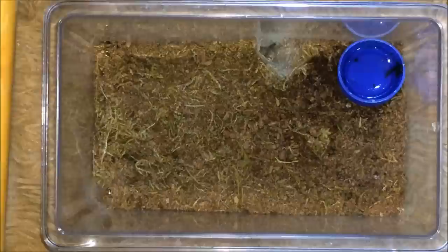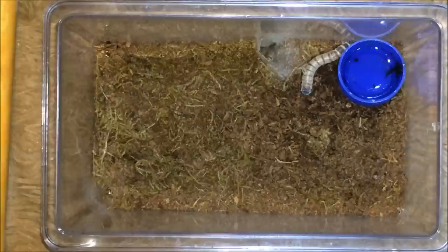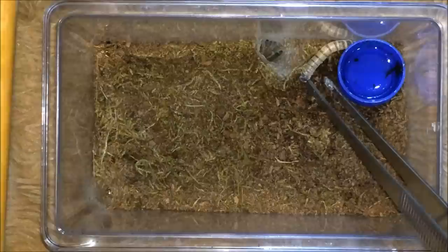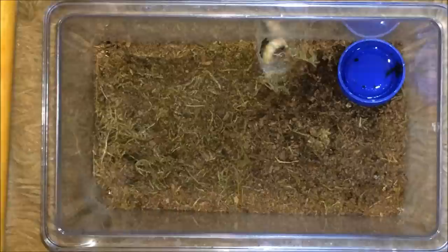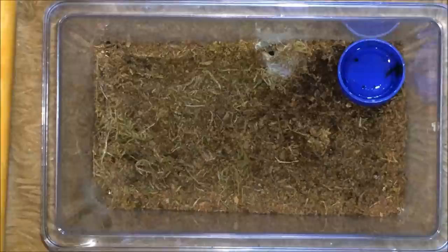Here's my pet hole — Pterinopelma sazimai lividum. Let's see if he'll come out. Hopefully. You can see his legs there — there he comes. The worm looked a bit too big for him but he took it down. Alright, let's move on.